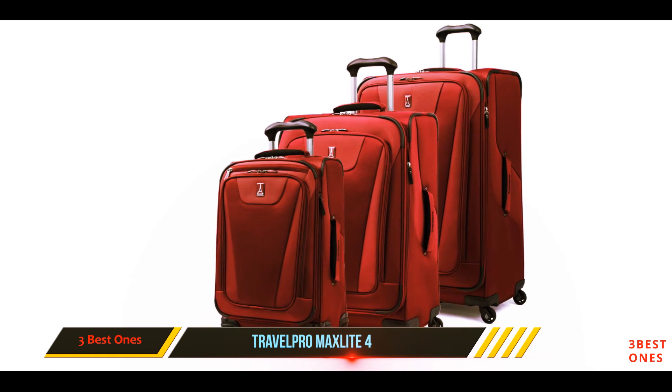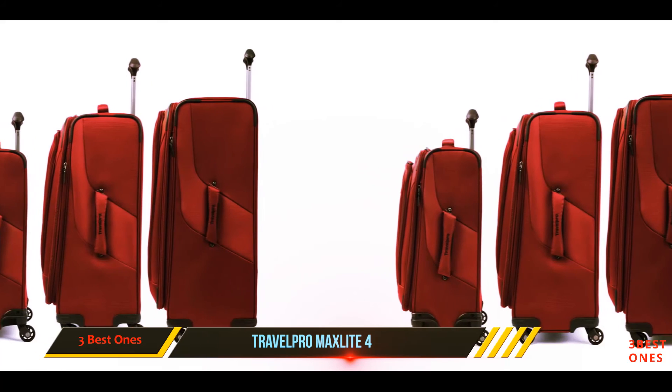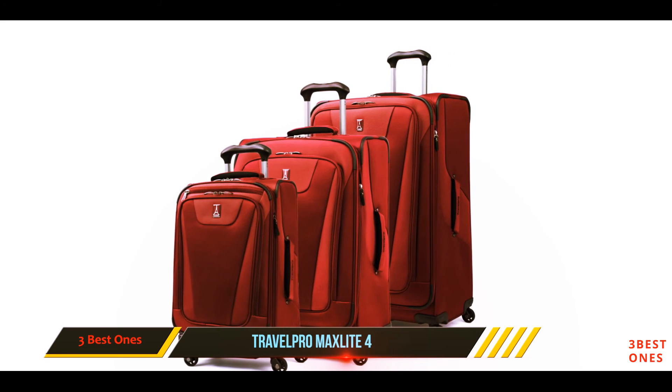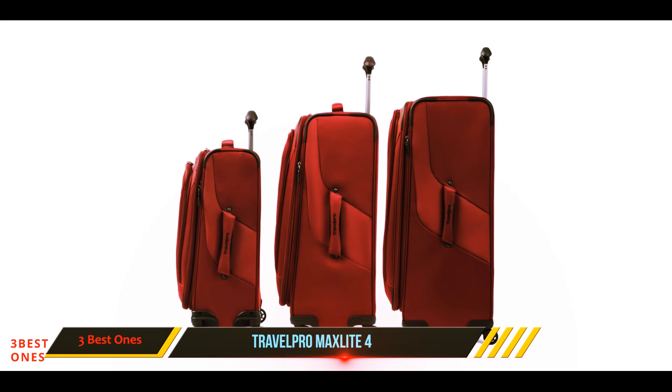Spinner wheels allow for easy maneuverability, while the handle is made from sturdy material that slips away into the honeycomb frame with ease. While this may not be the most exciting suitcase on the market, it is one of the best. According to their website, this is the preferred case of cabin crew and frequent travelers, which would suggest it's worth exploring if you want to travel light but travel right.